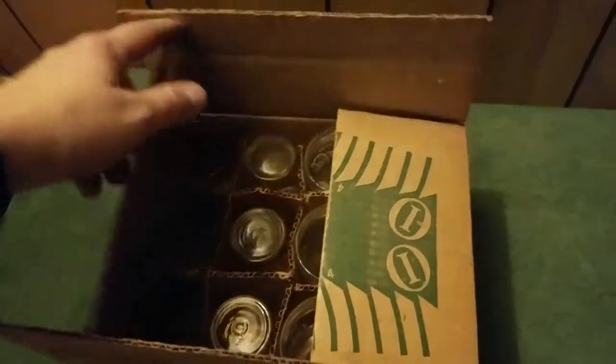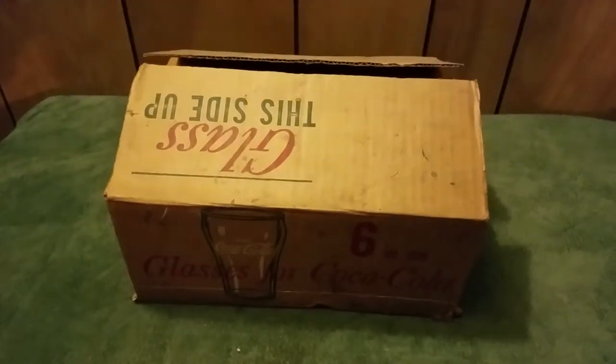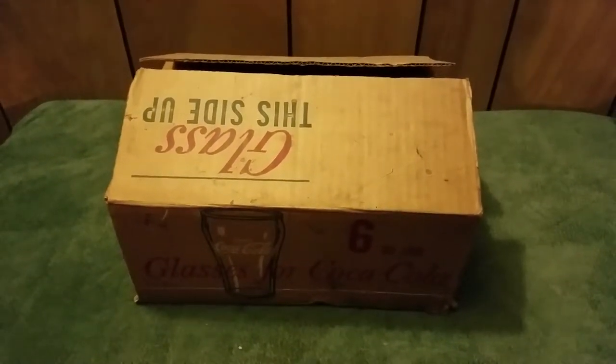I think that's very cool. Should probably get me about 50 bucks because it has the original box and everything. Very cool little item, very cool find.